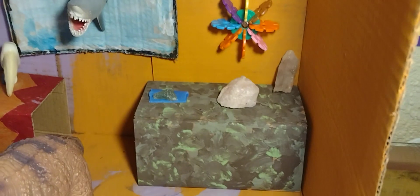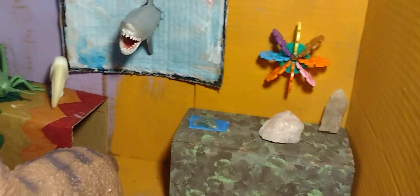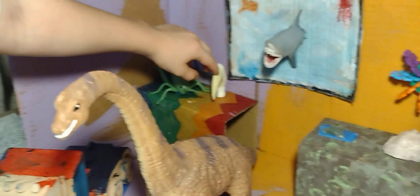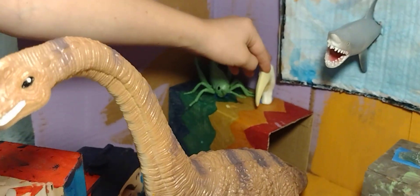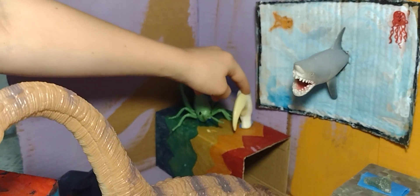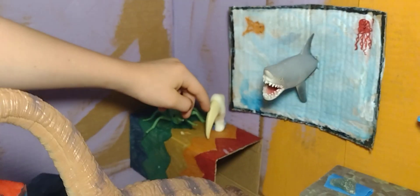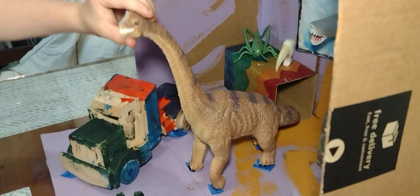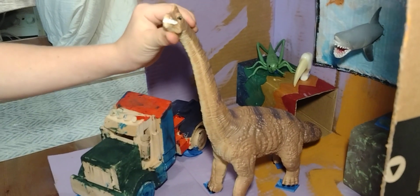We used to have a tiger's eye but it fell on the floor somewhere, but we'll find it again. So you have a nice collection of quartz inside your museum. And then this is a tooth from a dinosaur, from a long time ago. And then this is a Tyrannosaurus!